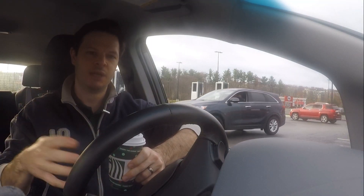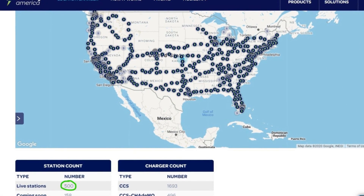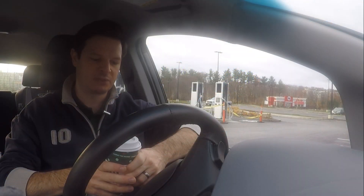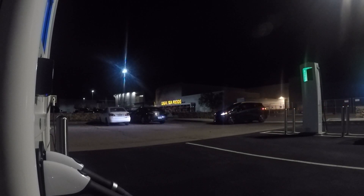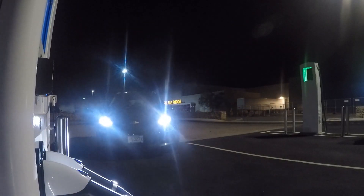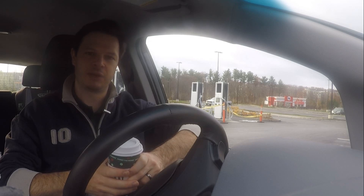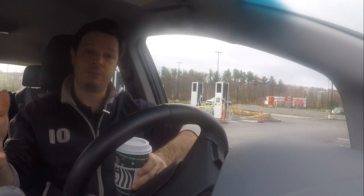Electrify America with 500 locations is the only public charging network that spans the country, with representation in almost all states — I think only the Dakotas, Wyoming, and West Virginia in the lower 48 are not yet represented. Beyond the 500 stations, there are another 150-plus already on the map, with 800 supposed to be in place by end of 2021. They only started in May 2018 with one site in Chicopee, Massachusetts, so they've ramped up very quickly.